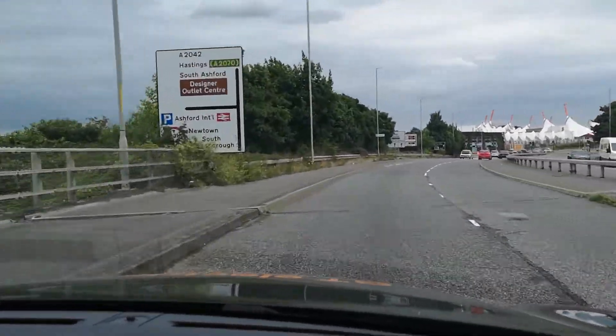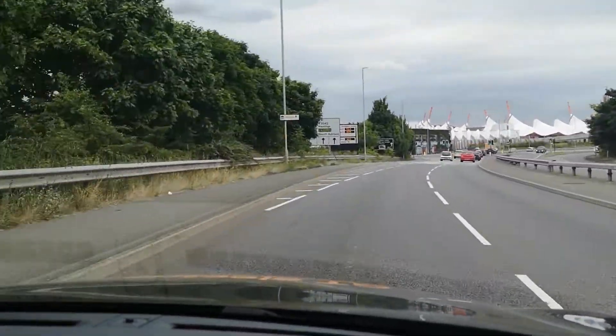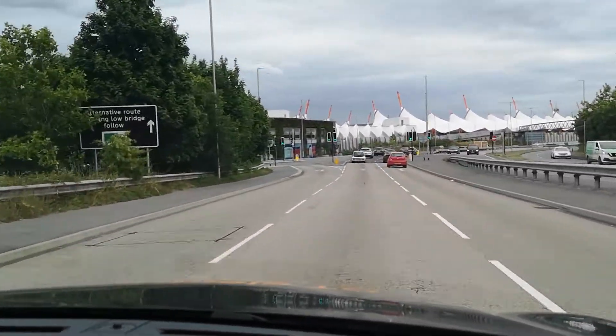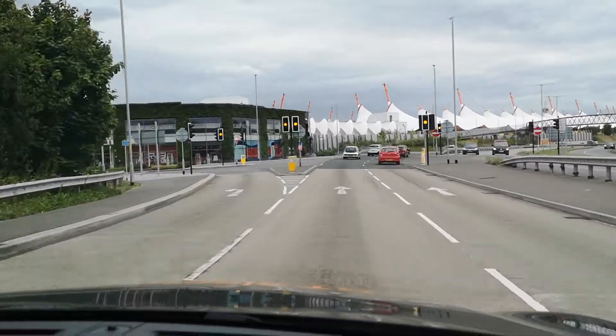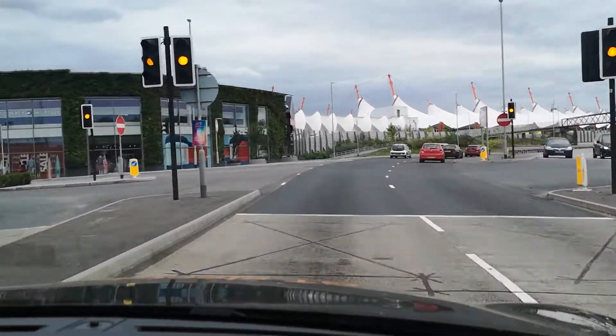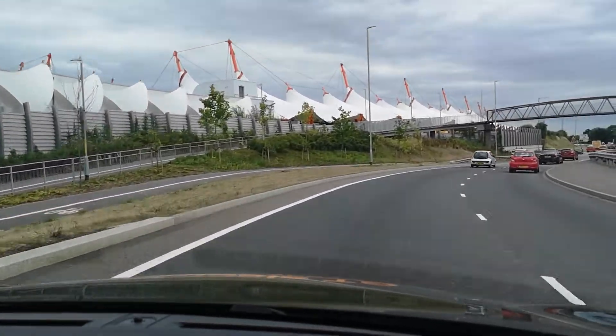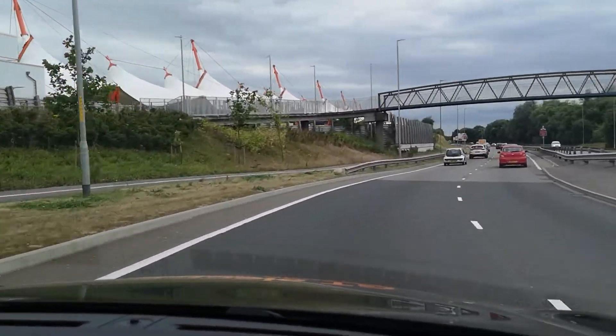Up ahead is the Ashford Outlet Centre. There's a little bit of traffic but we've got green arrows and green lights - looking good, we're going to go through because we wouldn't have been able to stop in time. Carrying on through, still at 40.